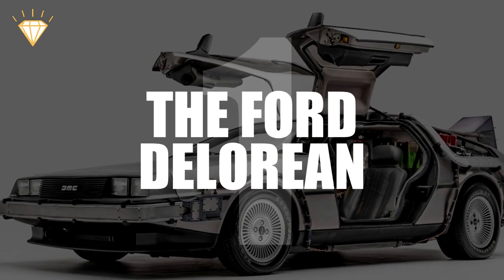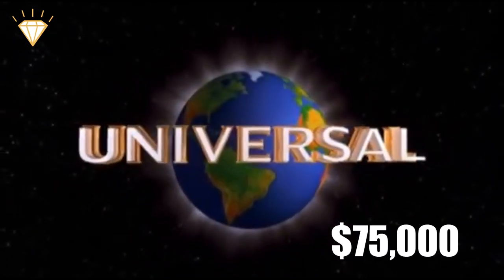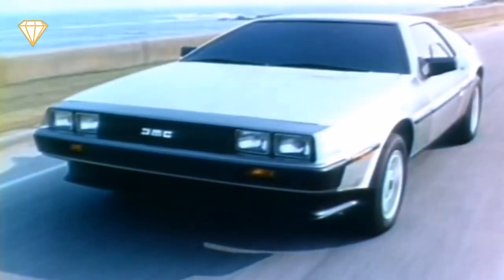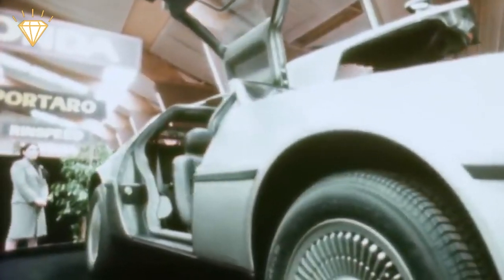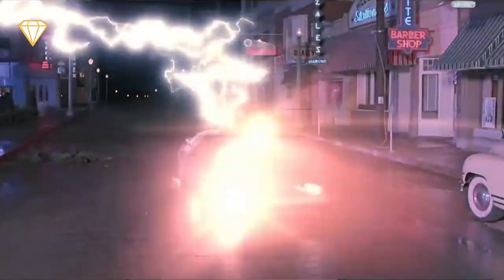Brilliant news! Number 1: The Ford DeLorean. Ford actually offered to pay Universal $75,000 for them to use a Mustang as the time machine, but the film producers refused because they felt that the aesthetics of the car didn't fit the film. The DeLorean looked different, futuristic and a lot cooler, and so even though they had to pay DeLorean 5% of the net receipts for any promotion instead of getting paid, the team chose the DeLorean and the DMC-12 became the time machine.